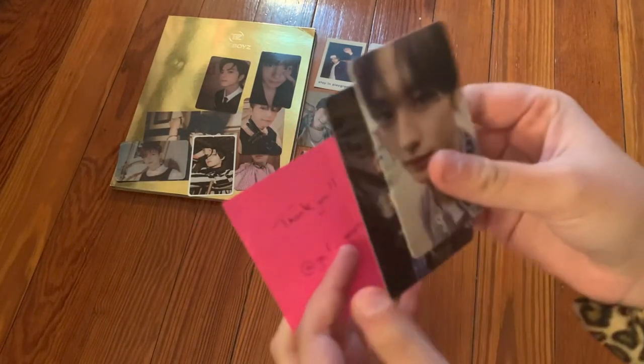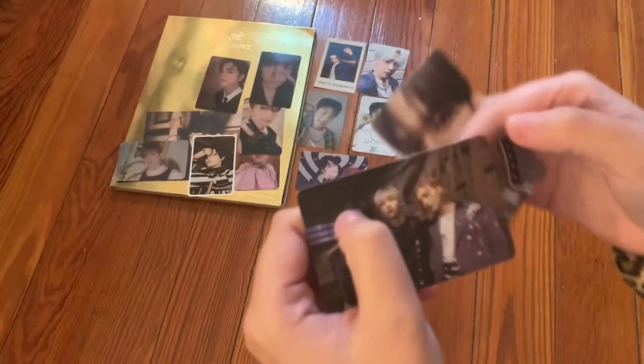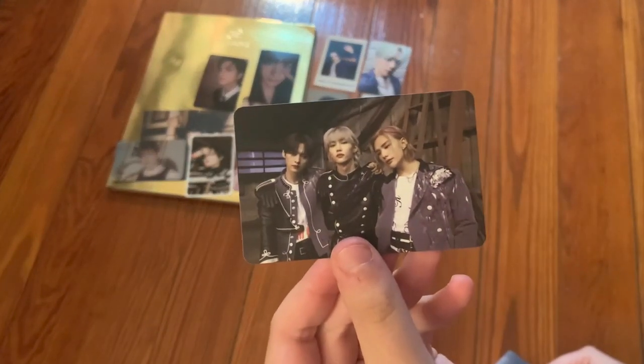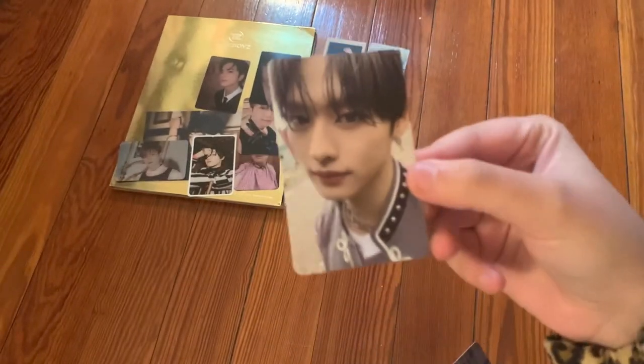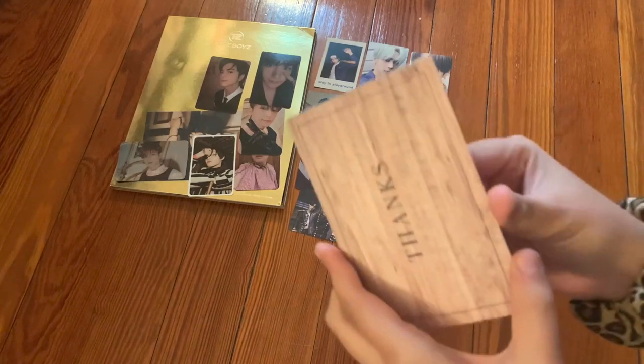The next one just says 'Thank you' with their Instagram. We traded for two cards: a Dance Racha card — the last one I needed for In Life — and a Minho card. Both super cute. Thank you so much.